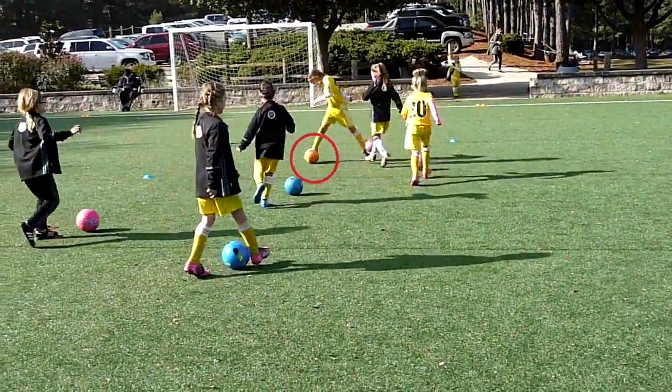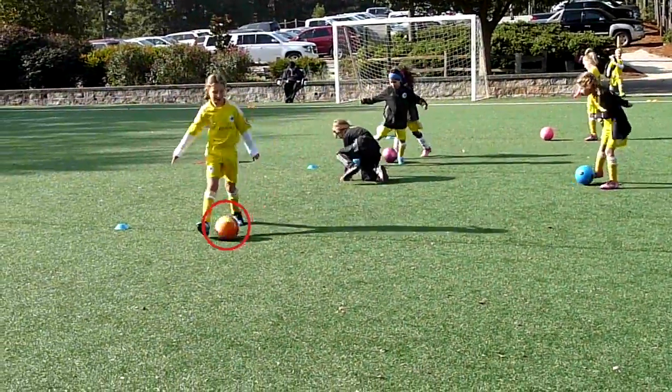Here she draws a crowd, does short quick touches, gets off the sideline and escapes. Well done!